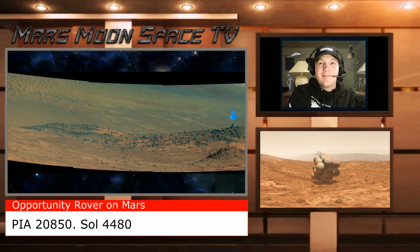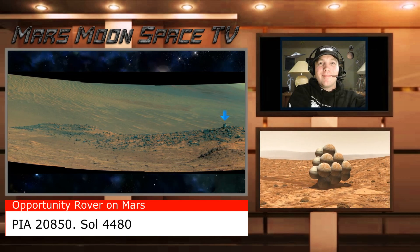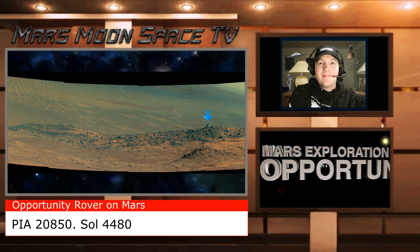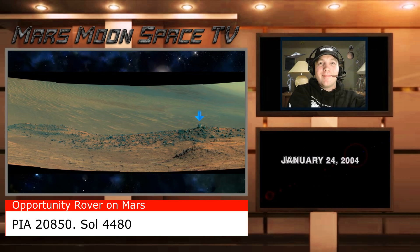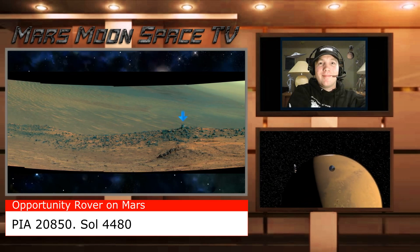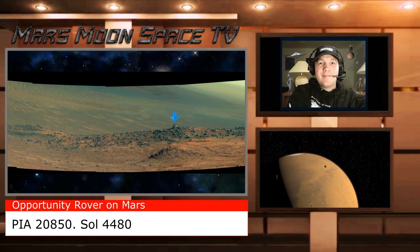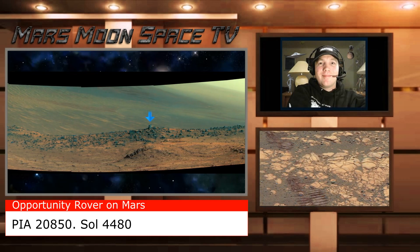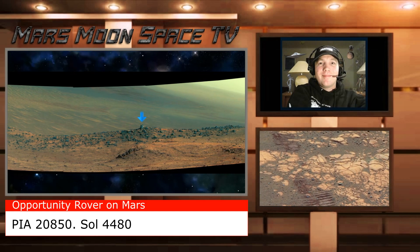Hi, this is Thomas from Mars Moon Space TV. We are looking at an Opportunity image from SOL 4480, if I remember correctly. The image is taken from NASA's Photojournal homepage. It's a panorama, and the name is PIA 2850.